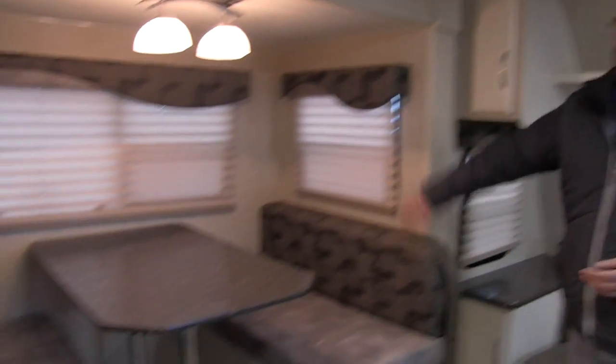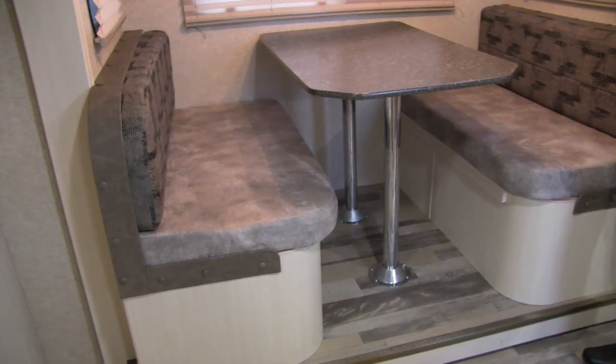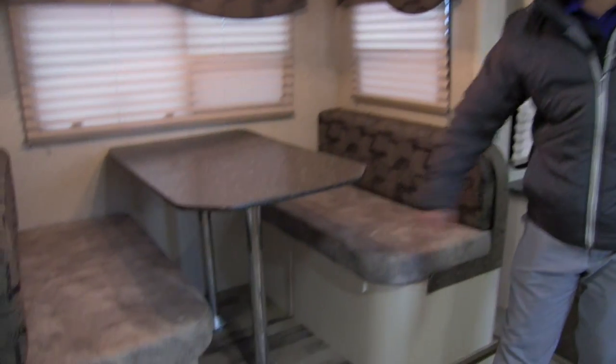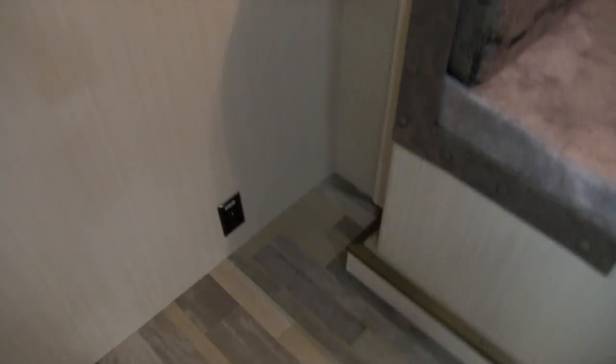Right over here is the slide-out with the dinette. It has windows all the way around to let in some natural light. This does drop down into a bed as well — just remove the legs, the table drops down and sits on the rails, then fill it in with the cushions. There's an electrical outlet down below, so if you need to plug anything in, it's not a problem.